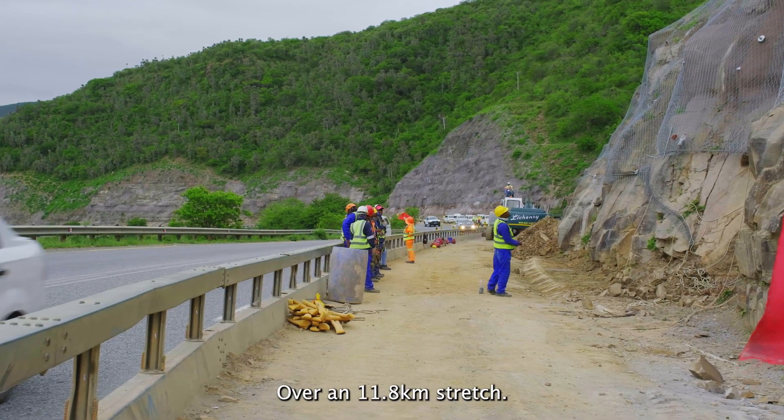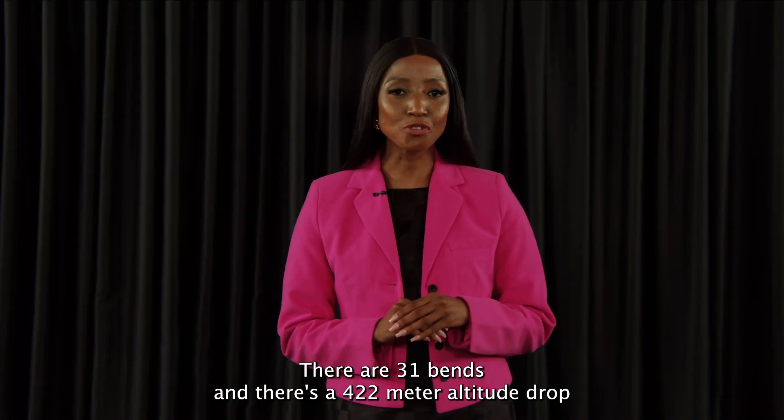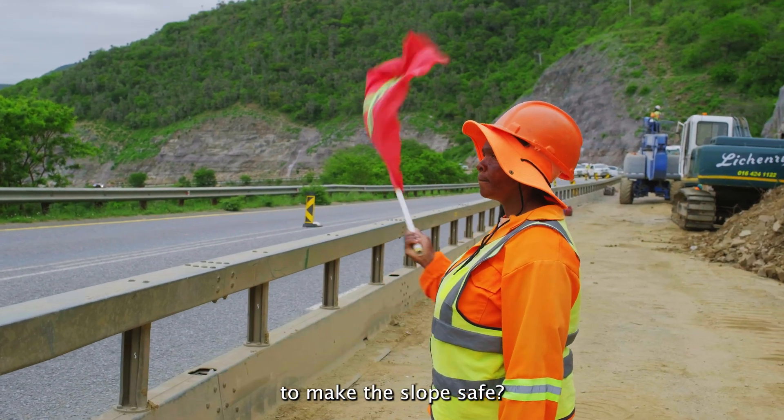Over an 11.8 kilometre stretch there are 31 bends, and there is a 422 metre altitude drop when travelling from north to south. What kind of challenges did the team experience in trying to make the slope safe?